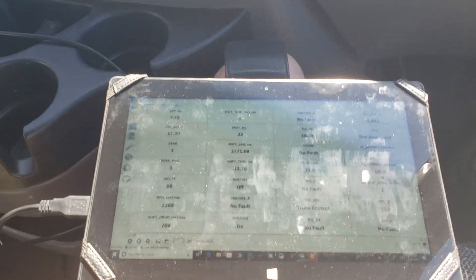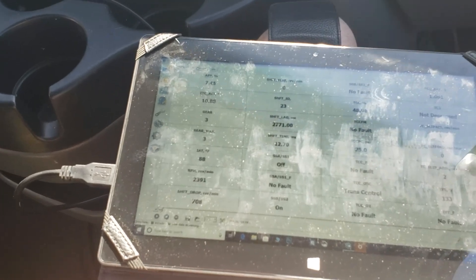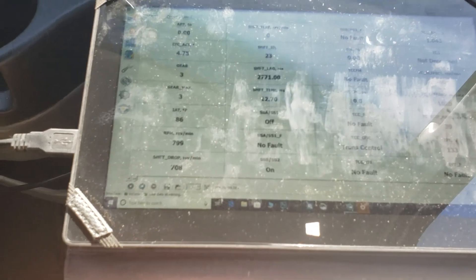There were faults in here before I cleared it — input RPM overspeed, which is understandable. Because when it commands overdrive, fourth gear, there is no gear. It just freewheels.